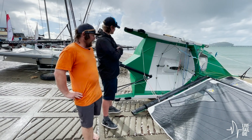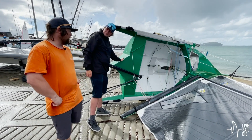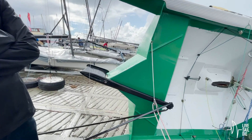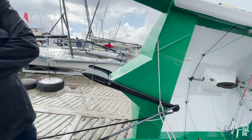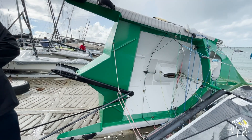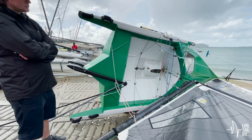Did you do this paint job? Yeah, me and my old man sanded it back and then we got Alex from Sea Tech to paint it for us. It looks pretty fresh — why did you paint it green? Oh, I've got an okay dinghy painted green and it seemed like a good colour, no one else had it. Is it the fastest colour? Hopefully.